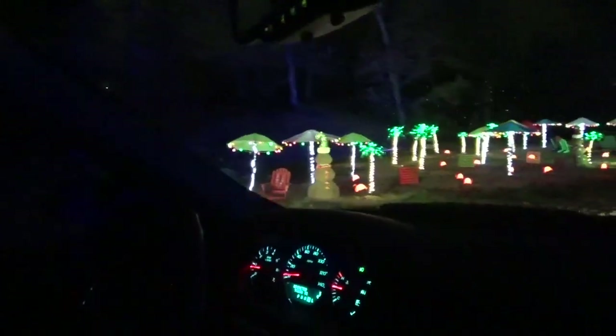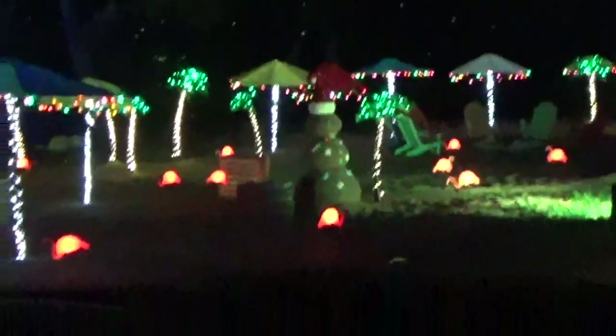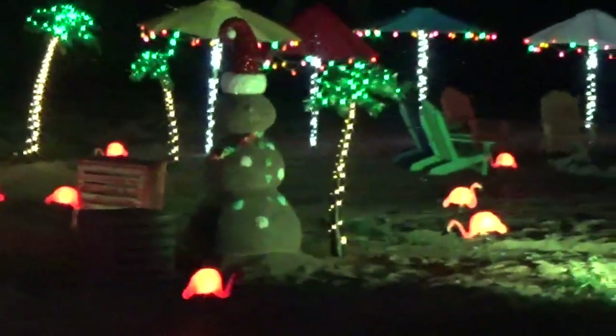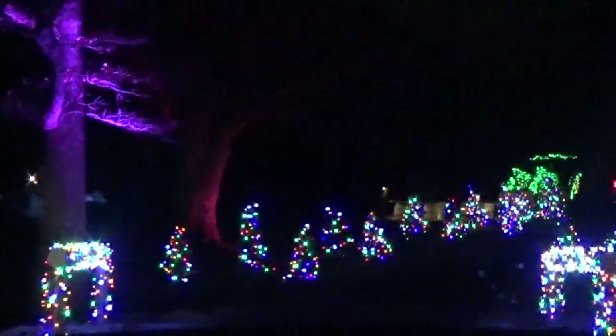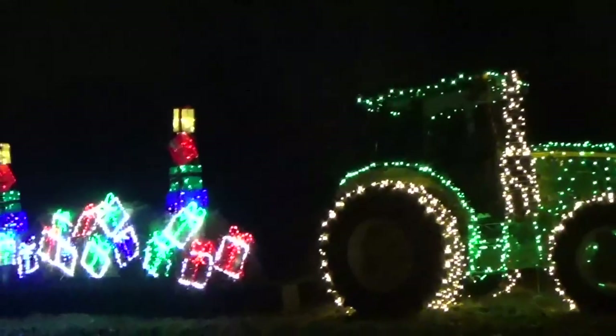There's a sand snowman. Flamingos! Oh, there's another one right there — like you're down in the Caribbean. It turned different colors, that's cool. Some big Christmas presents. I hope our names are on those, honey. Very cool. Look at all those presents — it's dragon. And there's another one.